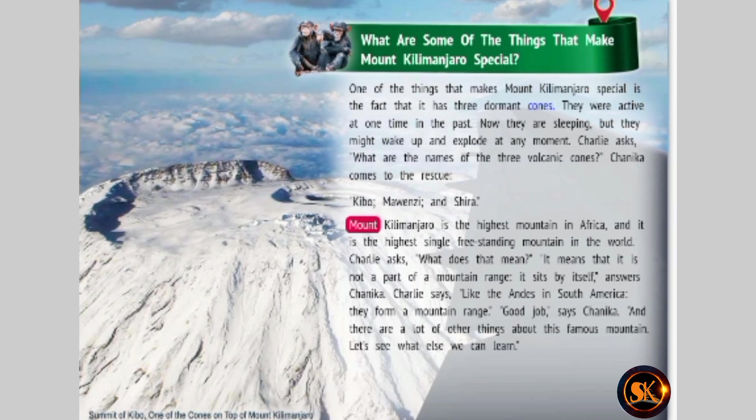Mount Kilimanjaro is the highest mountain in Africa, and it is the highest single freestanding mountain in the world. Charlie asks what does that mean. It means that it is not a part of a mountain range — it sits by itself, answers Chinika. Charlie says, like the Andes in South America? They form a mountain range. Good job! says Chinika. And there are a lot of other things about this famous mountain. Let's see what else we can learn.